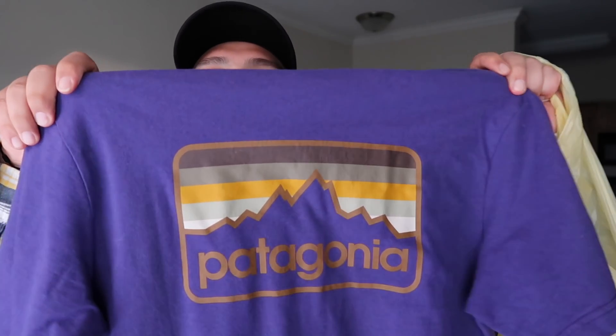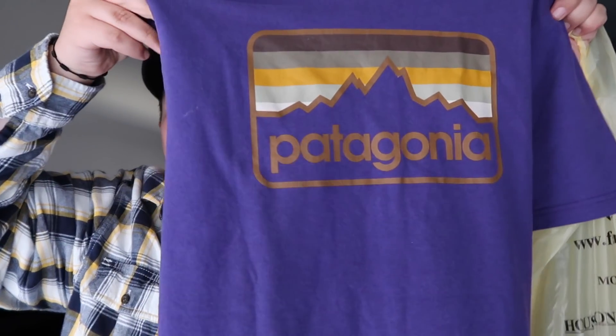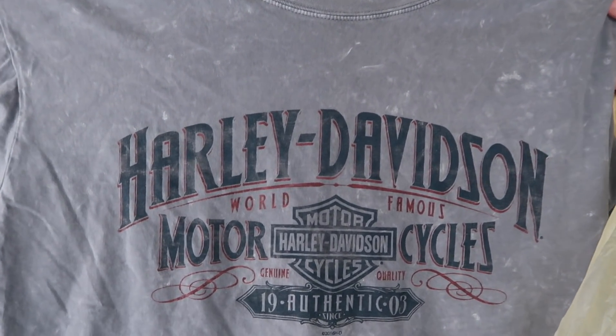Next one here is a Patagonia tee — this is my second time finding this brand, and it sells really well on eBay. The back has a nice little design on it. Another one I picked up is a Harley Davidson t-shirt. You guys know I've been obsessed with Harley tees — I also have a massive Harley Davidson unboxing coming soon from eBay, so expect that. This one has kind of a gray color with some white spots, and it's going on the website.